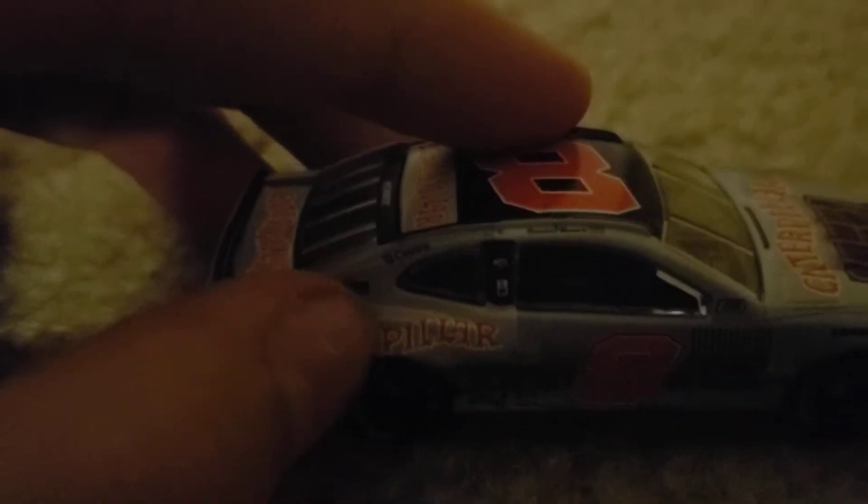I think his first race is probably going to be Las Vegas. Right there is Caterpillar — this is a gray car and it looks really nice.